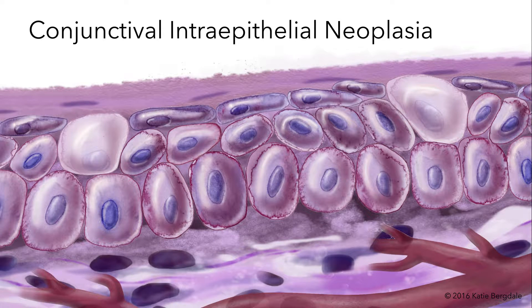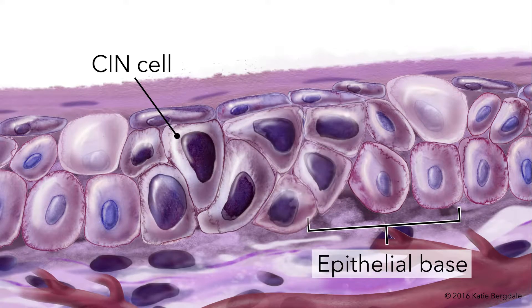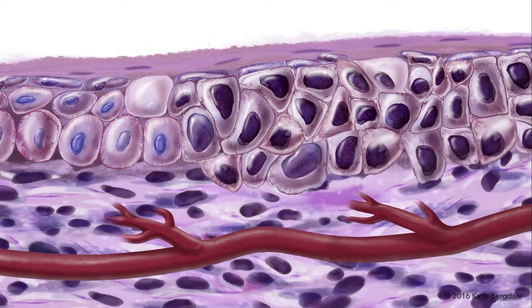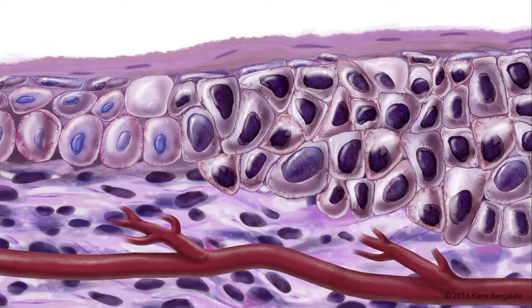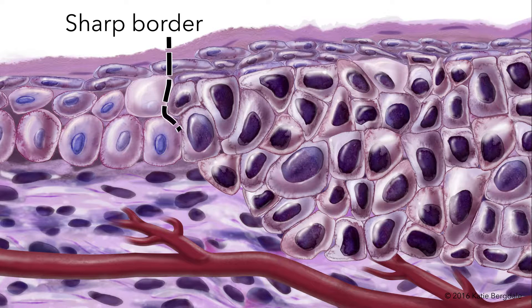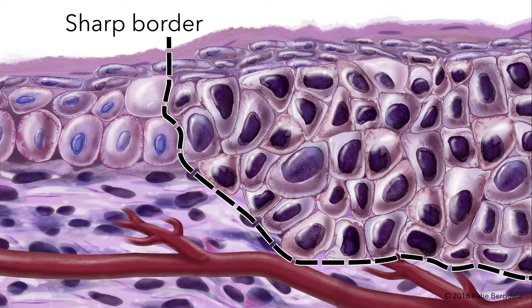Conjunctival intraepithelial neoplasia, or CIN, begins to form in the epithelial base and can ultimately progress to involve the full epithelium. As CIN grows, the overall thickness of the epithelium often increases. Most lesions have a sharp border with the adjacent conjunctiva, and this can be diagnostically useful in differentiating CIN from other conditions.